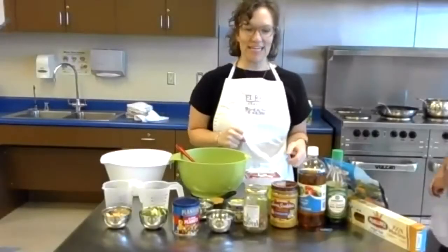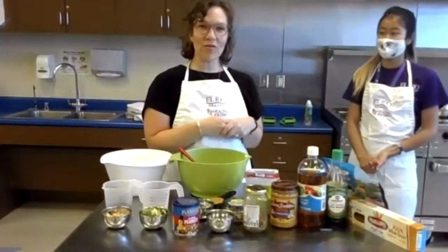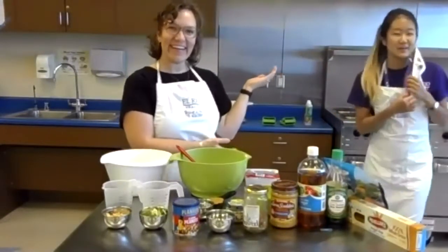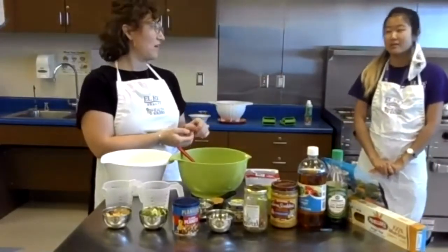Welcome everybody. My name is Holly Bryant, I'm one of the registered dietitians for El Rio, and I have a wonderful assistant today. Hi, my name is Sue. I'm an AmeriCorps VISTA working with El Rio and I'll be helping out.